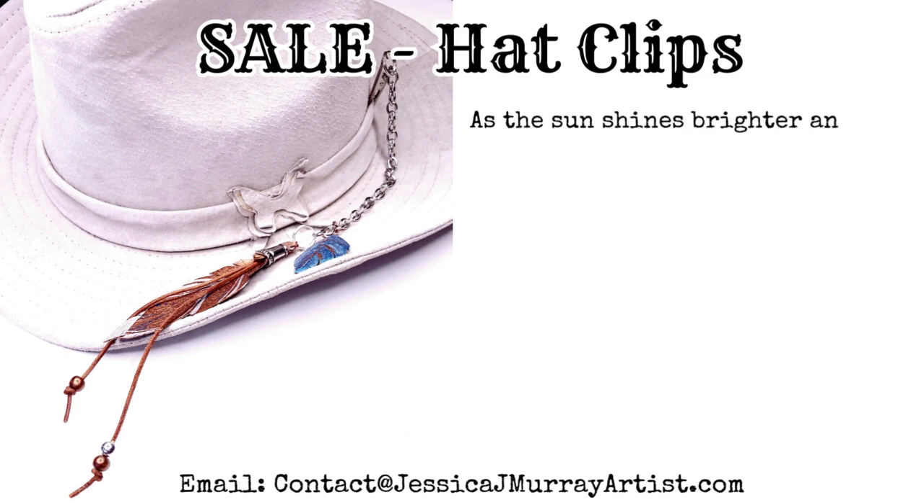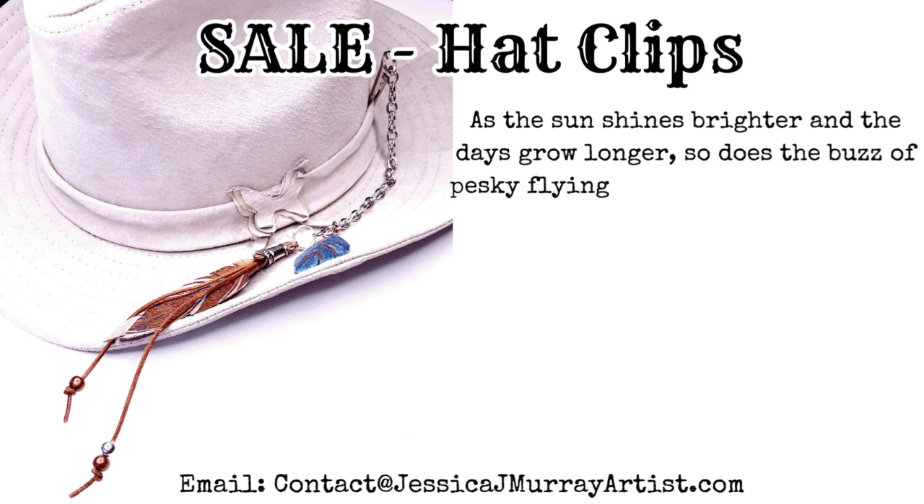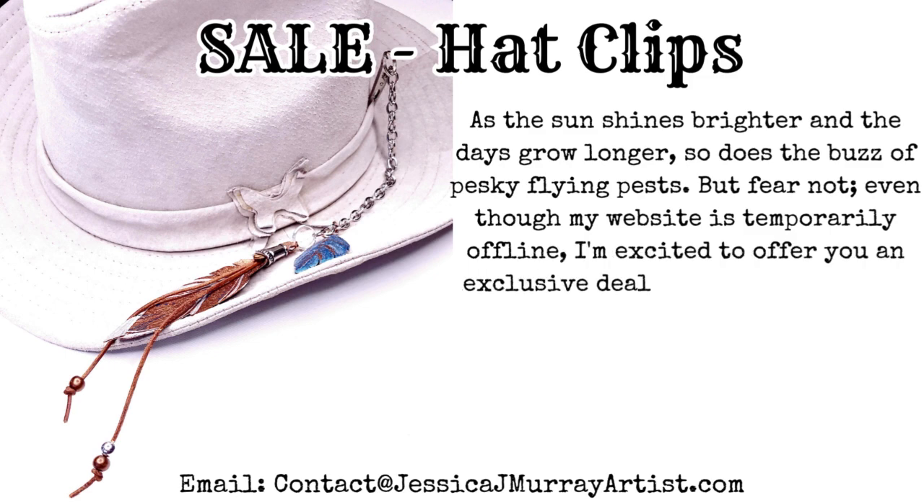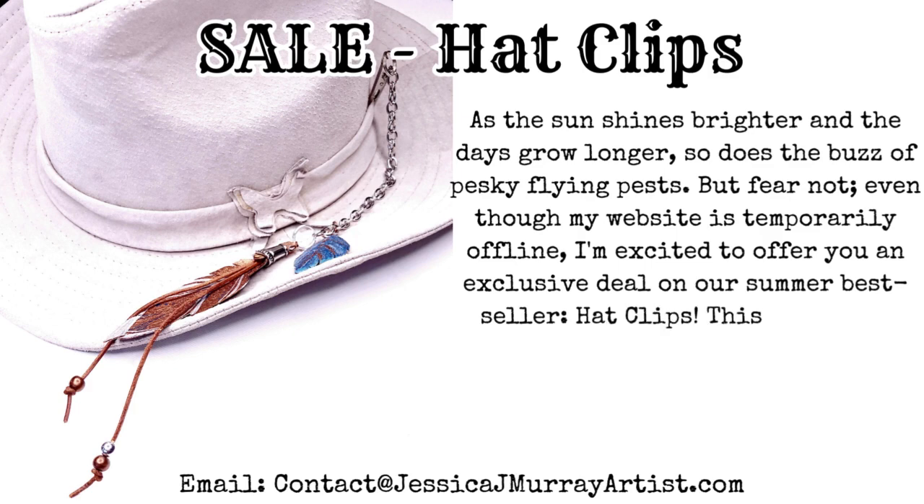As the sun shines brighter and the days grow longer, so does the buzz of pesky flying pests. But fear not — even though my website is temporarily offline, I'm excited to offer you an exclusive deal on our summer best seller: Hat Clips.